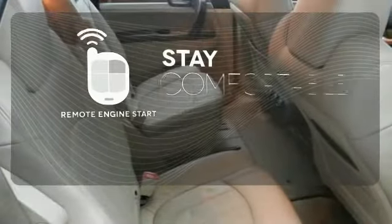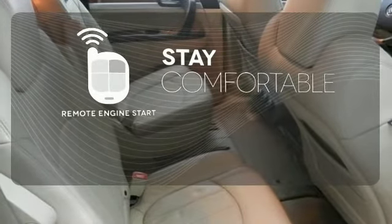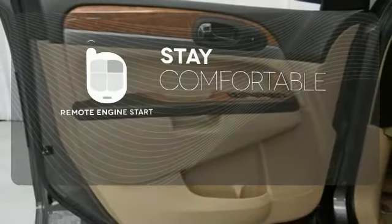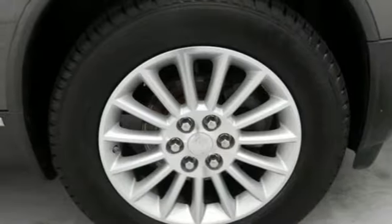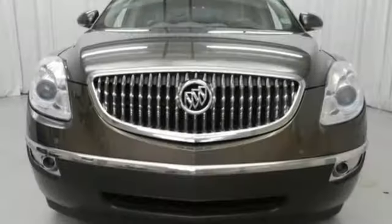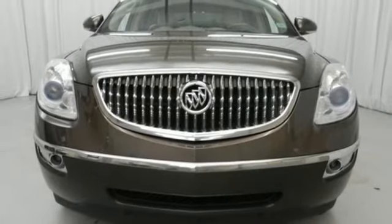Stay comfortable inside while the engine warms up outside thanks to Remote Engine Start. The stunning Enclave is your family's home away from home with its stellar safety ratings, cavernous interior with comfortable three-row seating, and a silky smooth ride.